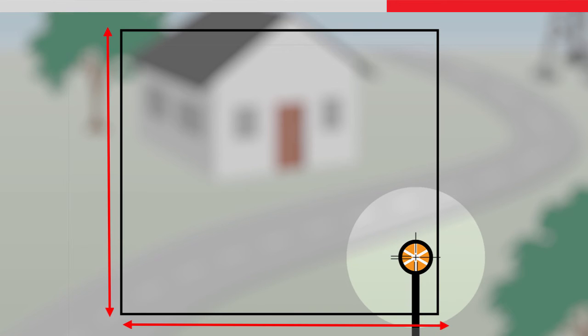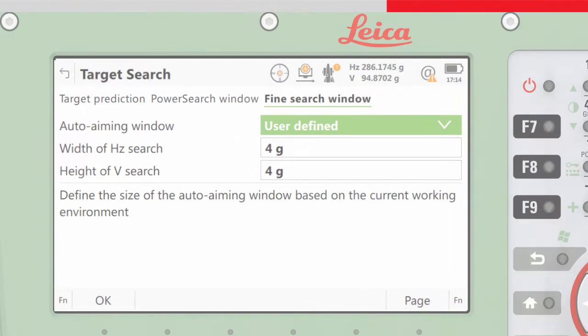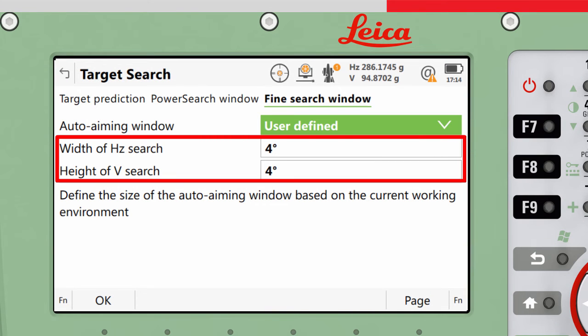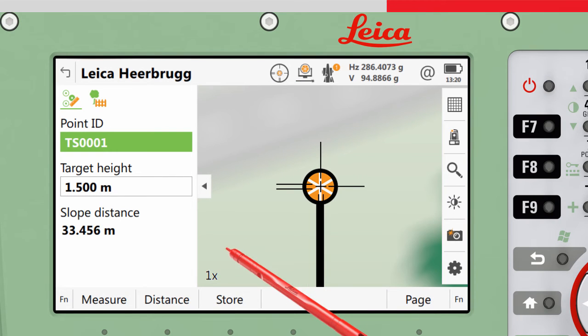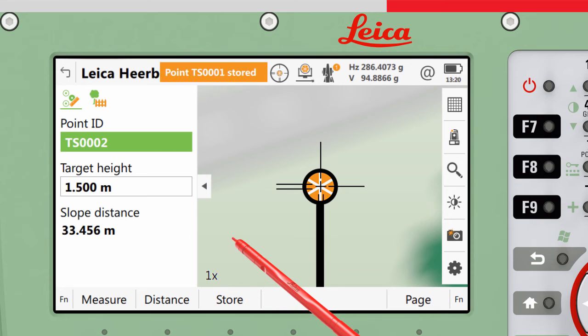By default, the size of the window is 4 degrees or 4 gons, but this can be changed in the target search settings panel. Once the target is detected and validated, a distance to it will be taken and the points can then be stored.